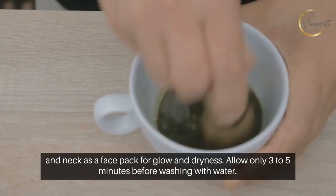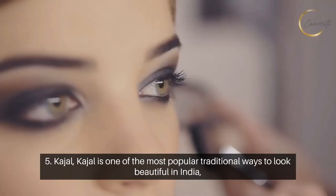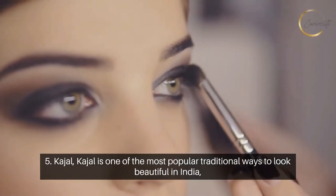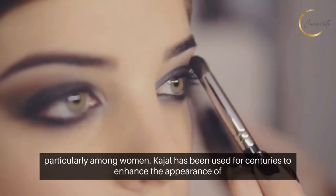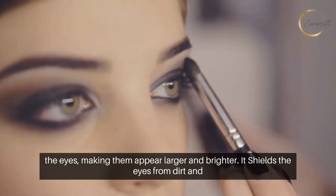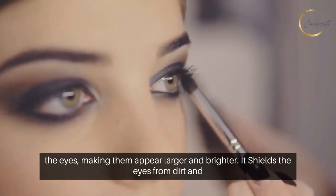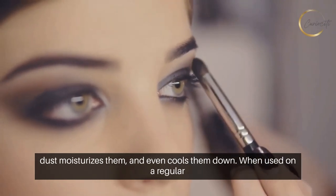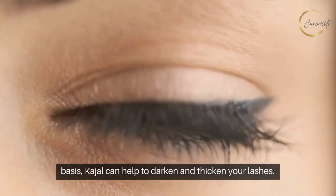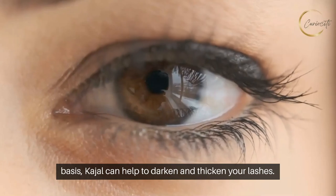Number five: Kajal. Kajal is one of the most popular traditional ways to look beautiful in India, particularly among women. Kajal has been used for centuries to enhance the appearance of the eyes, making them appear larger and brighter. It shields the eyes from dirt and dust, moisturizes them, and even cools them down. When used on a regular basis, kajal can help to darken and thicken your lashes.